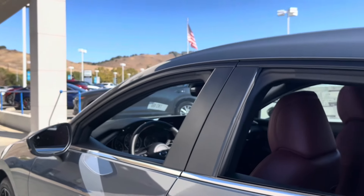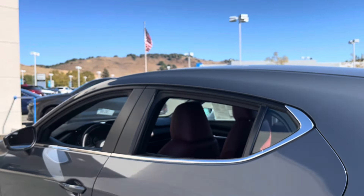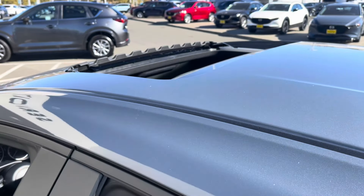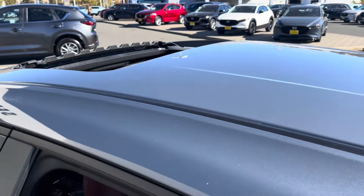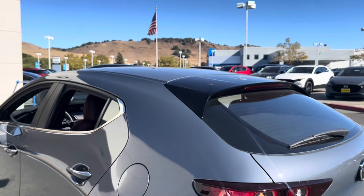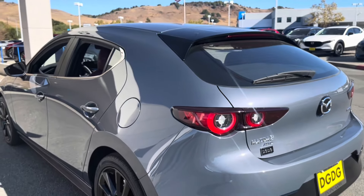Chrome trim with some flat black found across the window treatment. You do have your standard size sunroof and a black spoiler on that turbo — it kind of kicks out more.